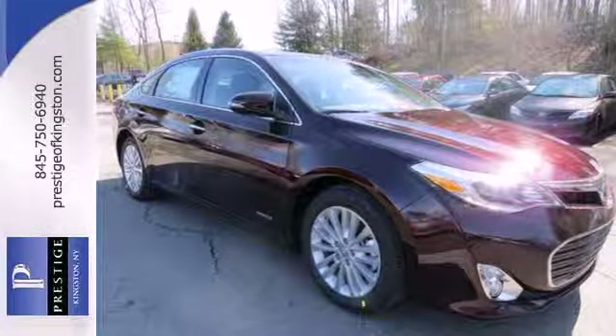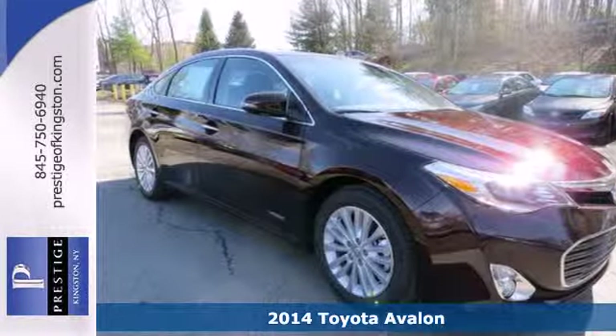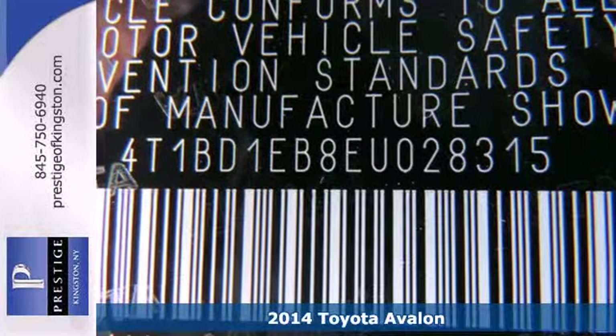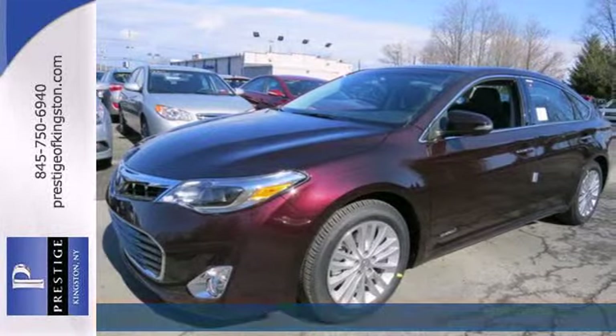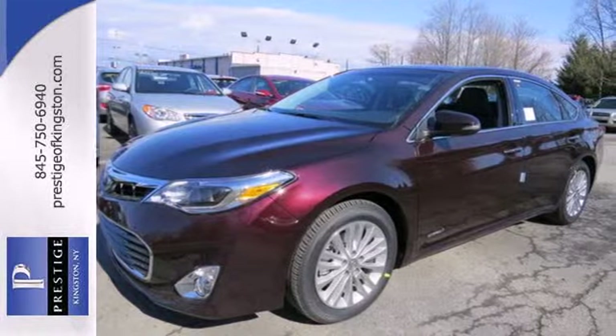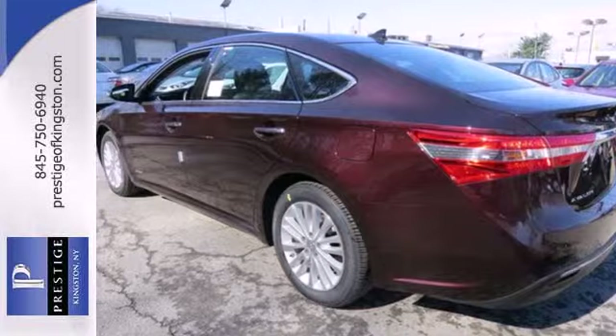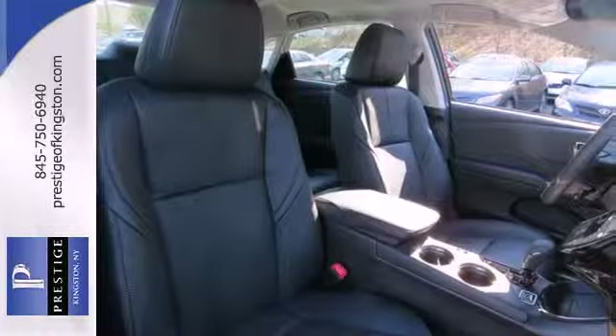It's a 2014 Toyota Avalon Hybrid. Enjoy luxury features fused with a hybrid powertrain. The leather upholstery welcomes you into the heated front seats. Technology is at your fingertips with the integrated garage door transmitter, multifunction steering wheel, and power moonroof.